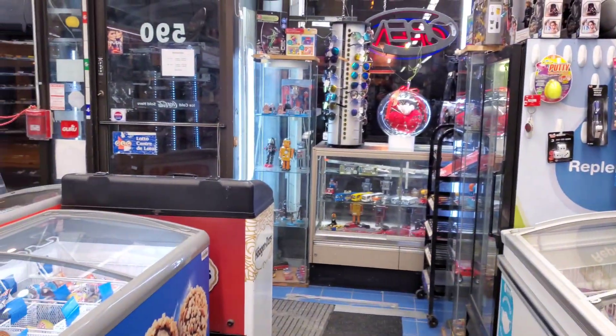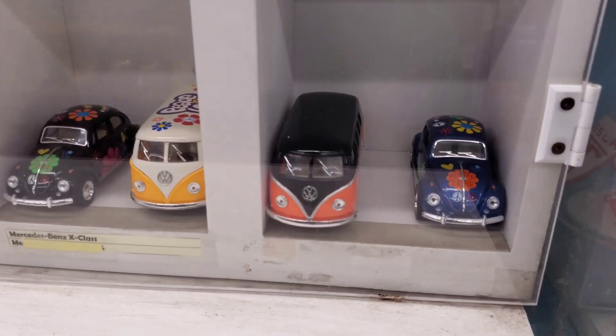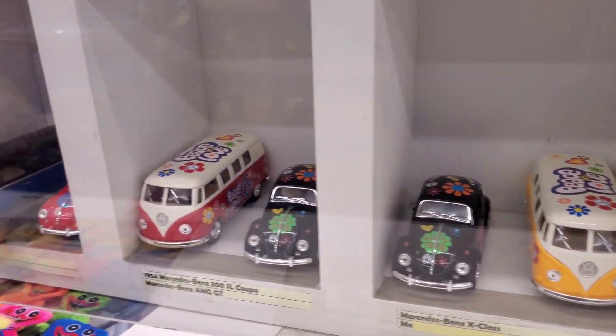Hey, this is a corner store and it has lots of die-casts in here. Let's check it out. Look at all these VWs.